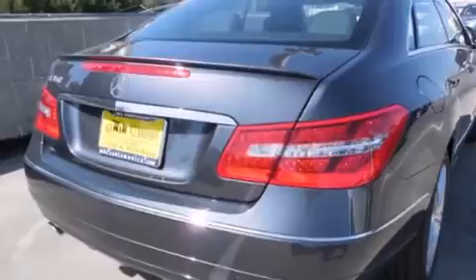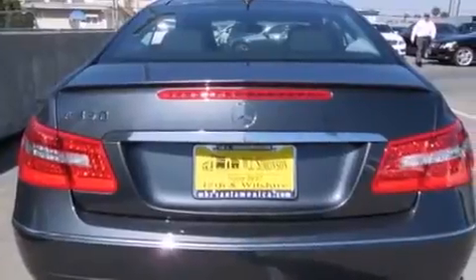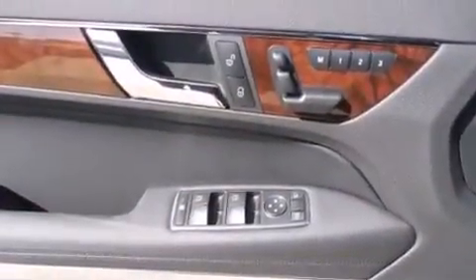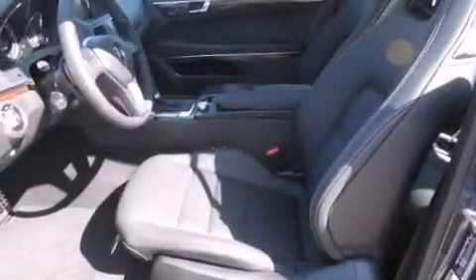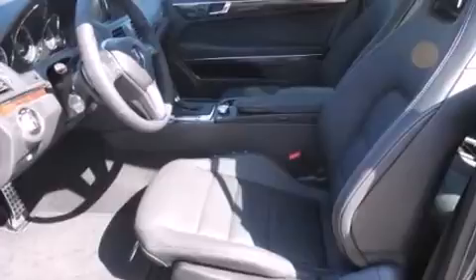Its top features and packages include the Premium One Package, a navigation system, a rearview camera, keyless go, a power moonroof, a premium audio system, XM satellite radio, the appearance package, and heated seats that can warm you up in seconds, keeping you and your passengers comfortable the whole trip.